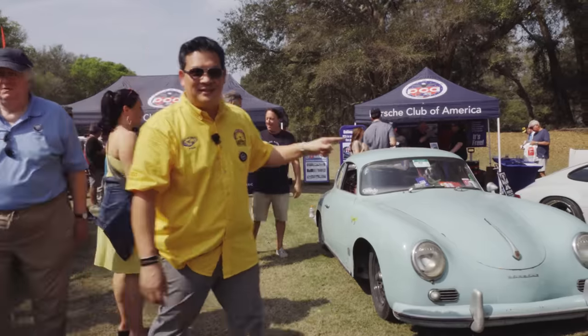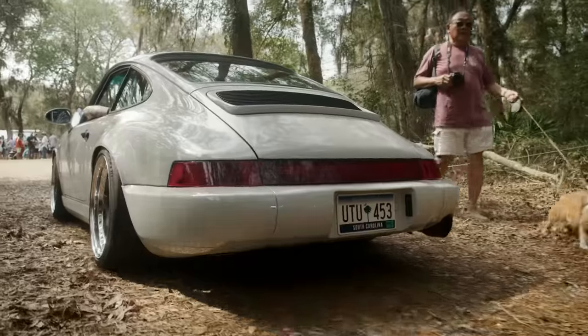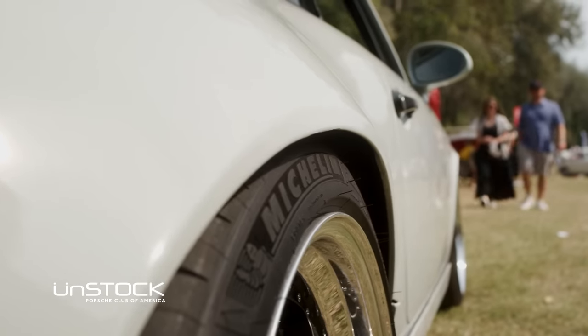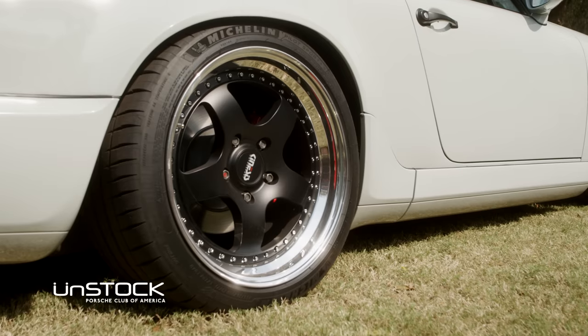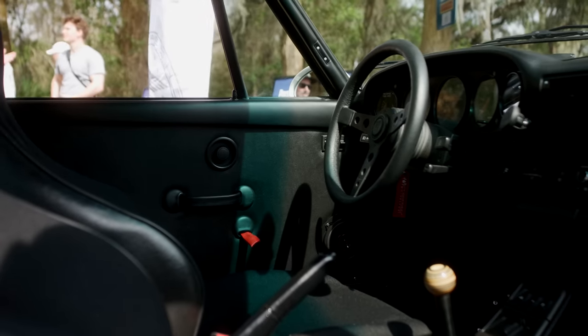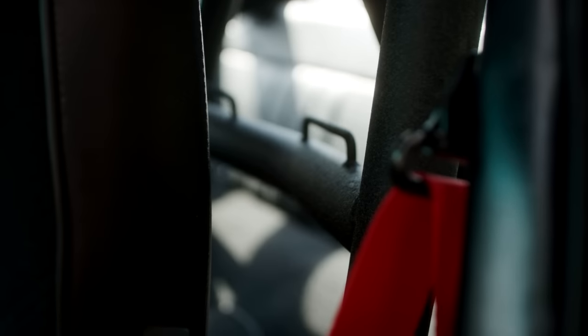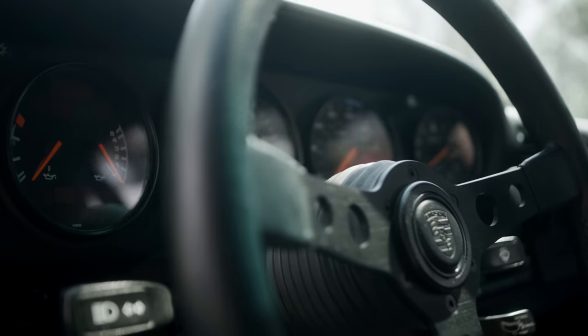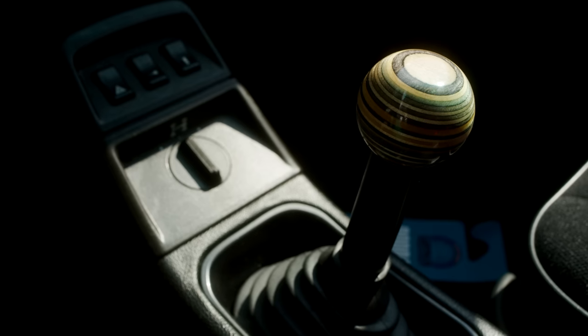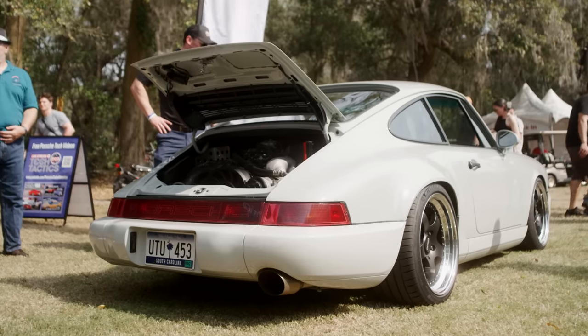Check out this 964 next to it. This is what I would call a truly Unstock 964. Look at that lowered stance, the Kinesis wheels, the beautiful paint, the interior — it is an amazing looking car. 964s are having a great time in terms of value. The stance, the look — young or old, they all love this model.